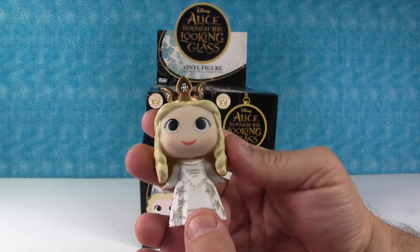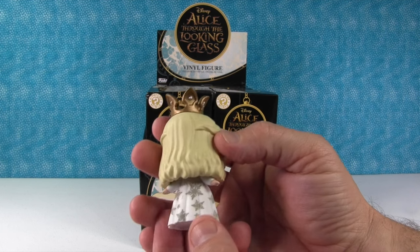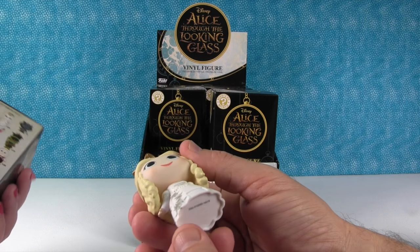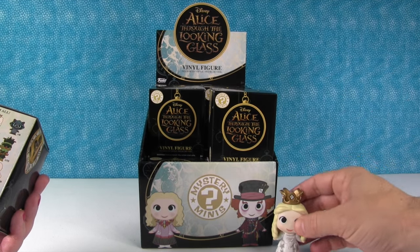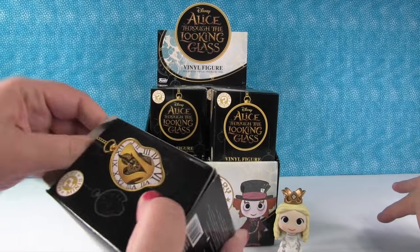I think I must have her. She has the same kind of face that the Disney princesses have. I love her dress and even her crown - her crown's really pretty. She's got nice metallic accents. This is a cool figure. She was one out of 24. That's awesome - got a rare one right to start.